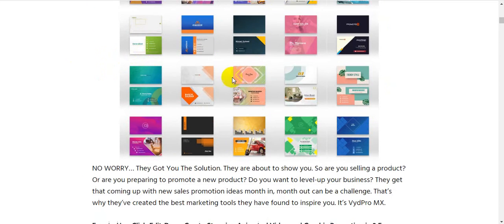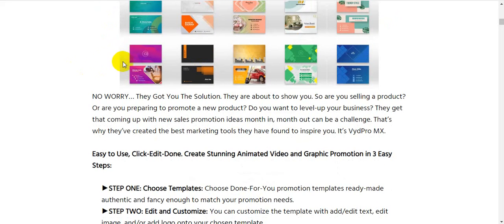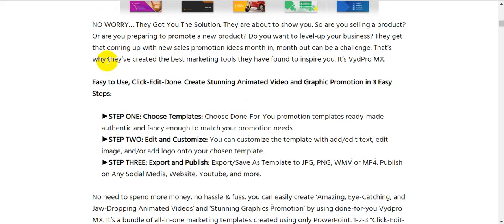VydPro MX gives you a lot of ready-made templates you can easily use with a drag-and-drop interface. Whether you are selling a product or preparing to promote a new one, coming up with new sales promotion ideas month after month can be a challenge. That is why they created the best marketing tools to help and inspire you.